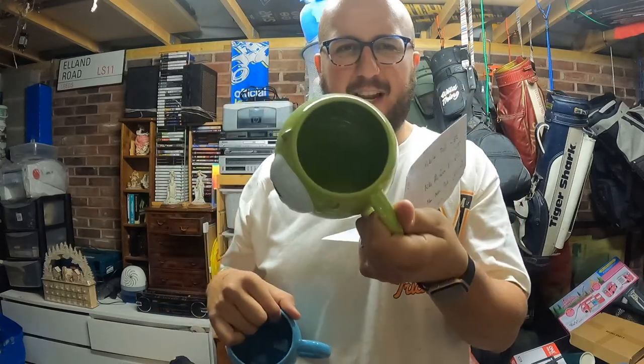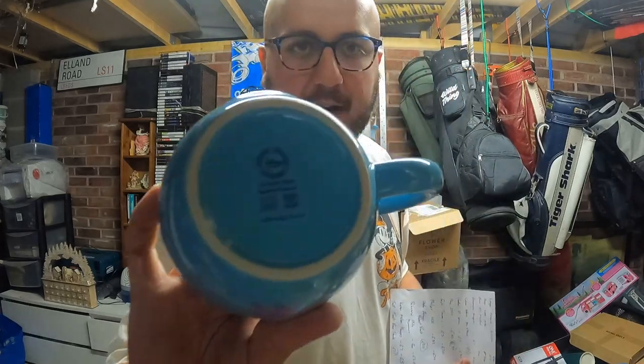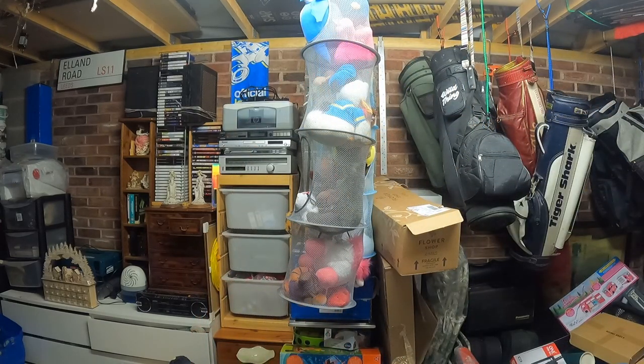Coming up to Christmas I thought I'd put these on - Mike Wazowski and Sully mugs. A bit awkward to drink out of, really weird shape, but they're proper official Disney ones. We got these as a present, so I'm not including them in the totals at the end. They went out for 16 pound 65 plus shipping.